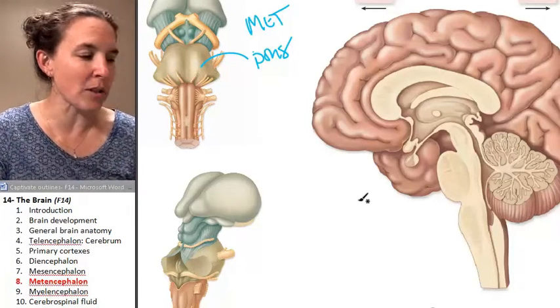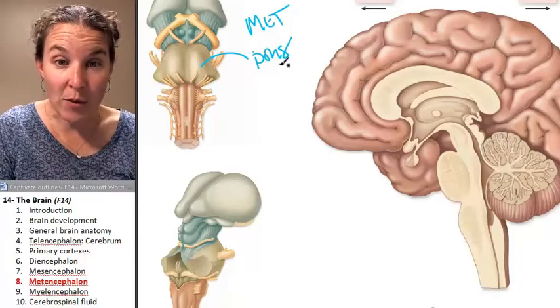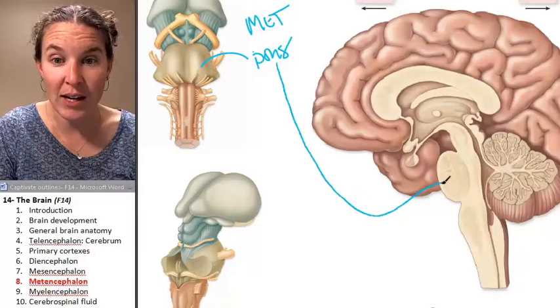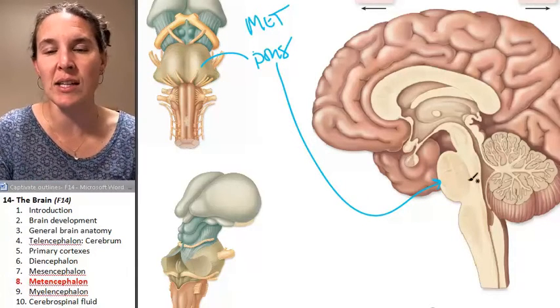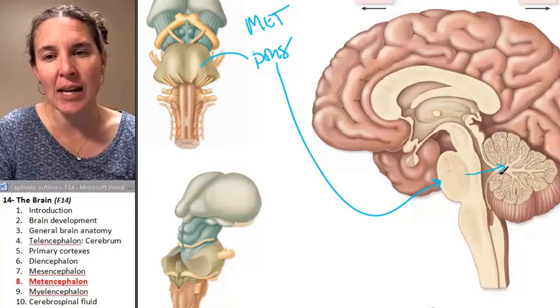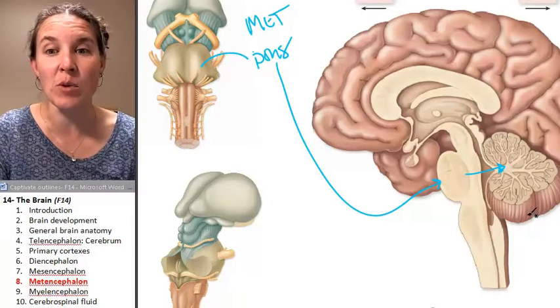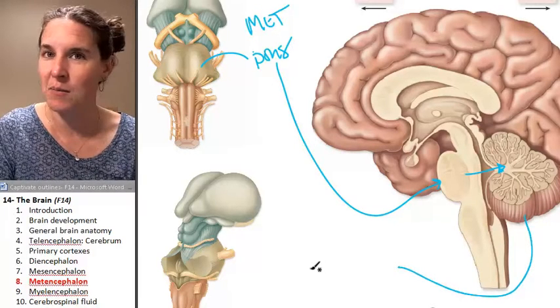The pons is basically responsible for regulating breathing. We have the pons also here — it's kind of an obvious little bulge on your brain, you can see it. And there is a connection between the pons and the cerebellum, which is our other metencephalonic structure.